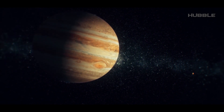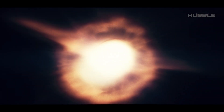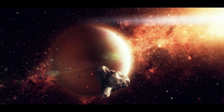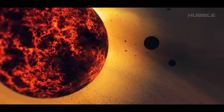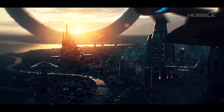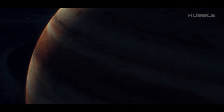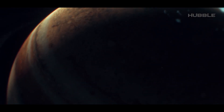The gas giant Jupiter plays the role of a global vacuum cleaner by not allowing most asteroids and comets to reach us. Otherwise, constant catastrophes would hardly have allowed human civilization to reach its current level. That's why the study of our gigantic neighbor is a priority astronomical task.